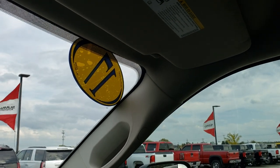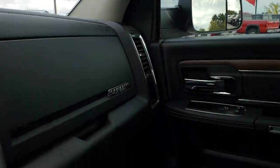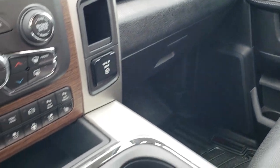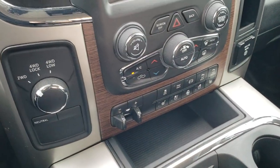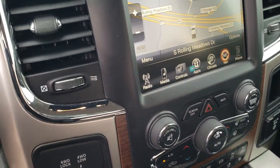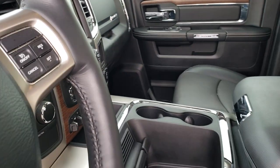And the HomeLink buttons right there. You also get the 911 and assist buttons in the mirror — those are always active with the vehicle. You get your dual glove box right here and a cell phone holder right there. Turn-dial four-wheel drive. We'll take a quick look at the back seats and then check out under the hood.